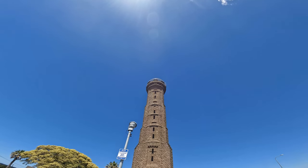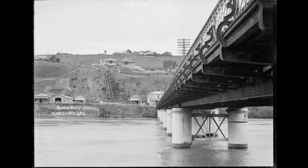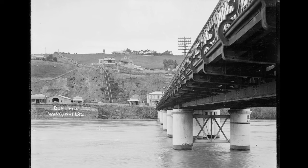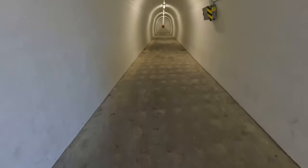The War Memorial Tower is 113 meters or 372 feet above sea level, and the viewing platform is another 33.5 or 104 feet high. When Jury Hill became part of the Whanganui Borough in 1910, access was via a steep concrete staircase. The council needed to provide public transport to the hilltop settlement.